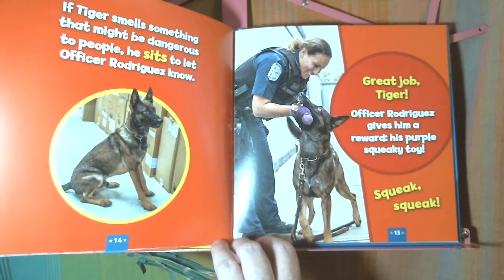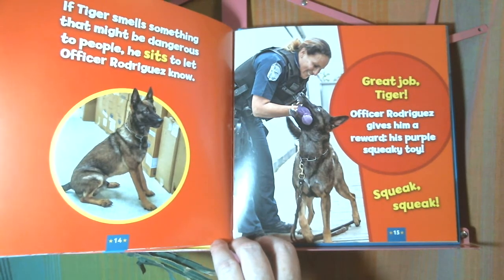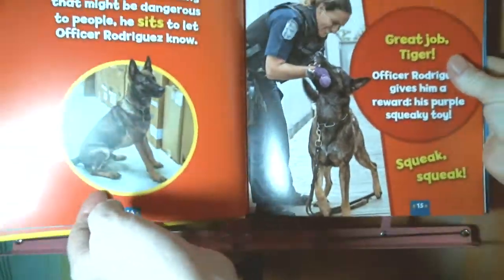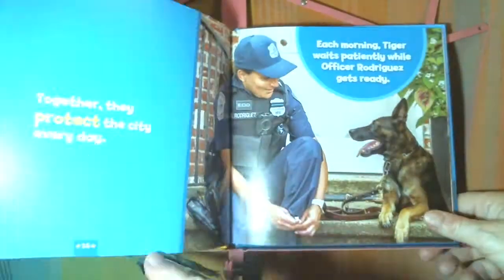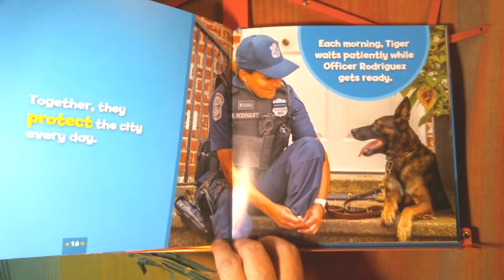Great job, Tiger! Officer Rodriguez gives him a reward — his purple squeaky toy. Squeak, squeak. He gets to play with his toy for a few minutes as a reward, and then it's back to work. Together, they protect the city every day.